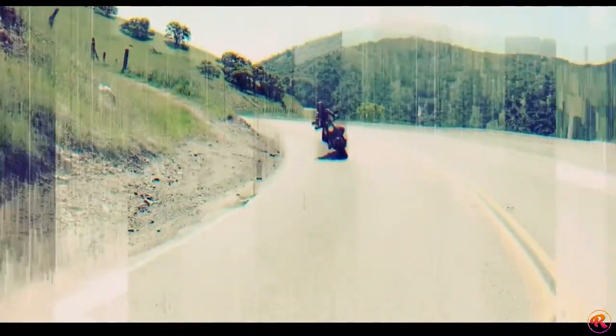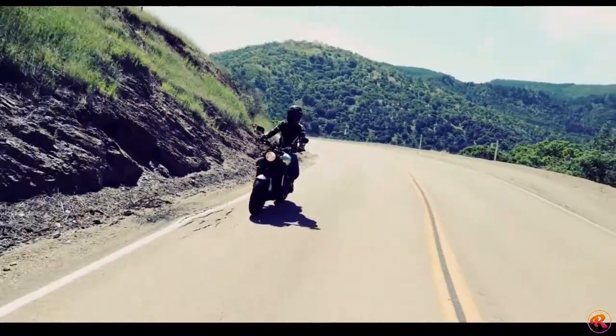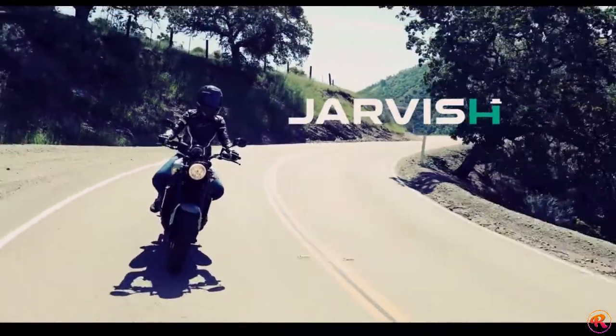And don't deny it — this is your dream helmet. Pre-order now.